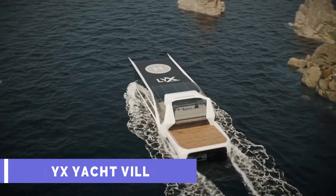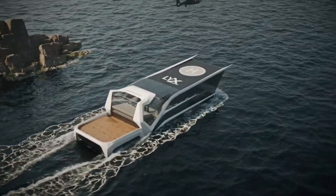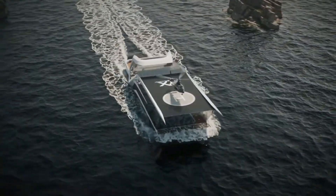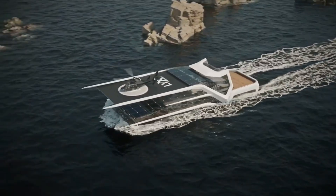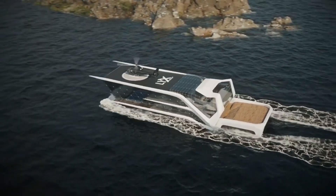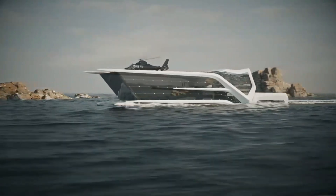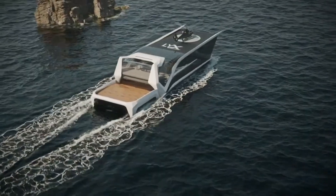Lix Yacht Villa. A breathtaking architectural marvel, Lix Yacht Villa combines cutting-edge design with eco-friendly practices to create an unparalleled vacation home — an expansive floating villa with a breathtaking vista of the ocean in every direction. It features a helipad, a gym, an underwater view master suite and a sophisticated fiber lighting system. Self-sufficient and environmentally benign, it runs on renewable energy sources like solar panels and wind turbines.